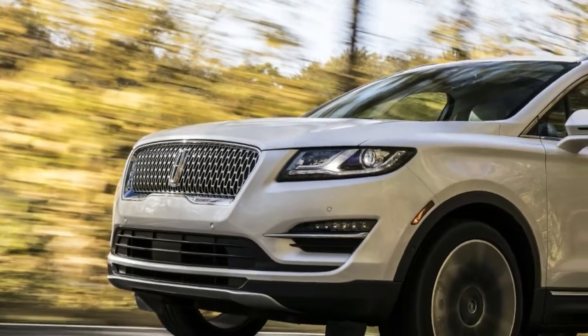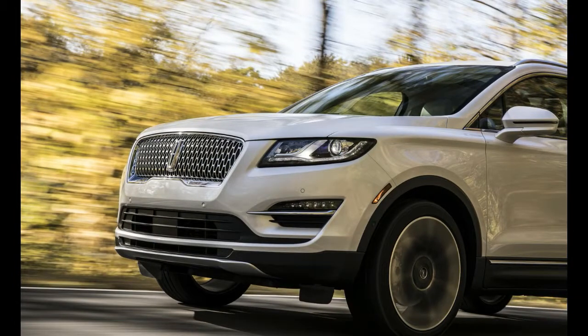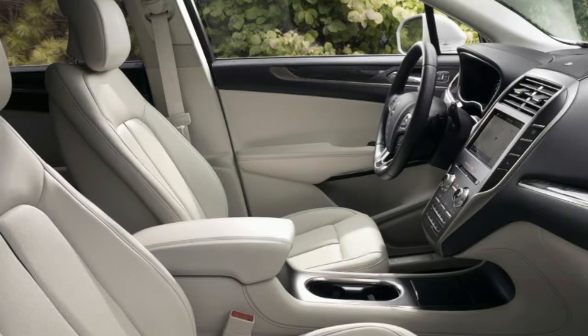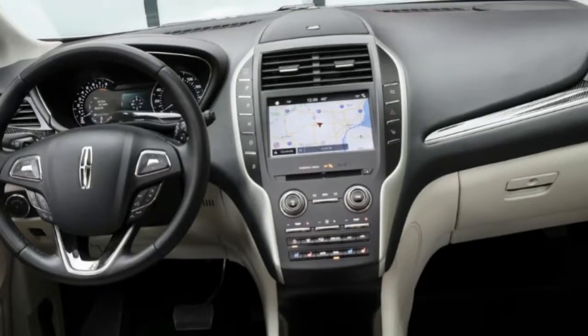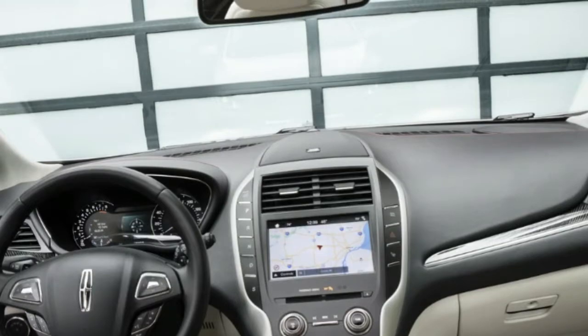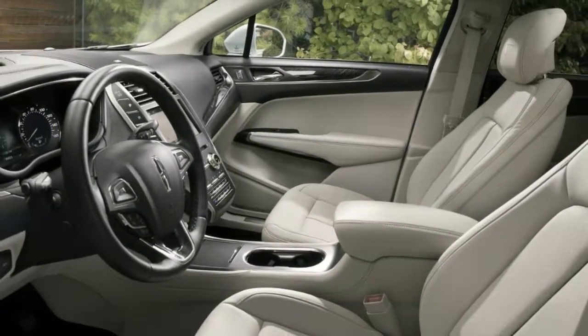The 2019 Lincoln MKC also benefits from a suite of driver assist technologies such as pre-collision assist with pedestrian detection, active park assist, lane keeping alert, and blind spot information with cross-traffic alert.